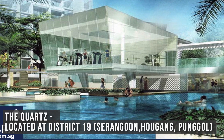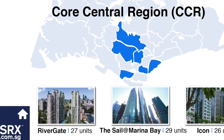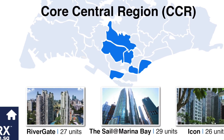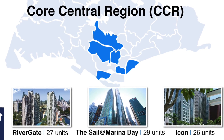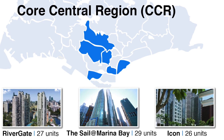The Quartz, located at District 19, which consists of Serangoon, Hougang and Punggol. In the Core Central Region, the most popular condos are The Sail at Marina Bay, which sold 29 units; River Gate, which sold 27 units; and Icon, which sold 26 units.